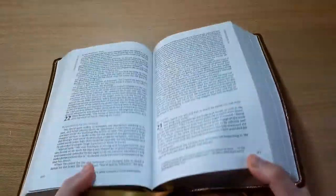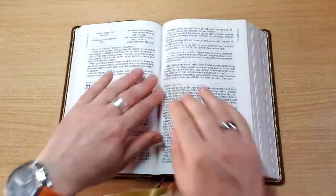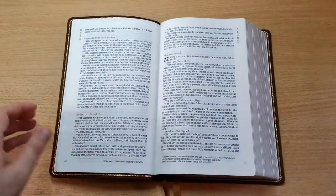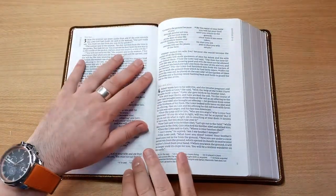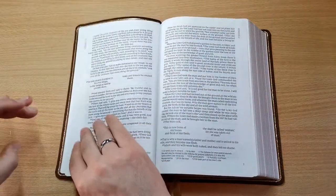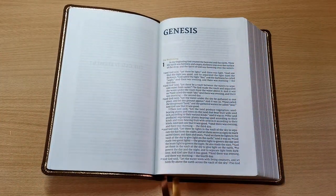This thing definitely lays flat — doesn't matter where you go. Look at how flat that lays. Even here in the beginning, that's because of the cover, but we're just in Genesis 1 and it stays open. Amazing.